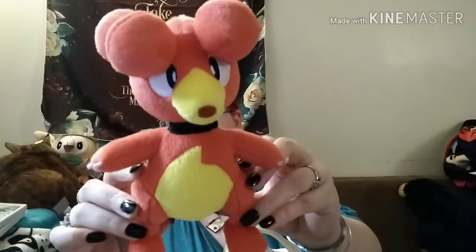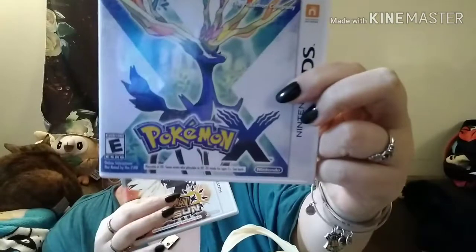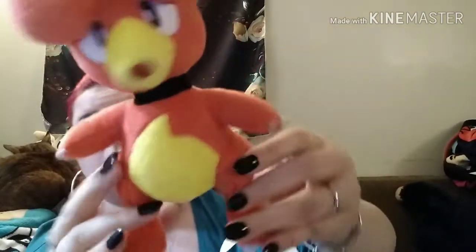Before we get into the books, you can see my Pokemon stuffy back there. We went over to Gamestop and hubby picked me up Magby — I think his name is — for my Pokemon collection. And then I got two Pokemon games: Pokemon Ultra Sun and Pokemon X, to add to my collection. And hubby picked up a PS4, so now we have a PS4, an Xbox, and a Switch.